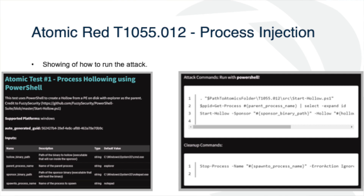They actually give credit to Fuzzy Security for this. We have a couple of variables: holo binary path, parent process name, sponsor binary path, and sponsor process name. Essentially, we're taking cmd.exe and mapping it out to Explorer — the path to it going through Notepad. There's a GitHub for Atomic Red where you can get dependencies directly. And there's some cool automation we can talk about toward the end too.